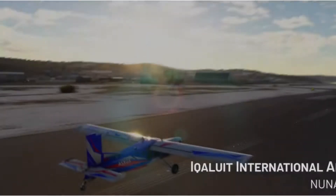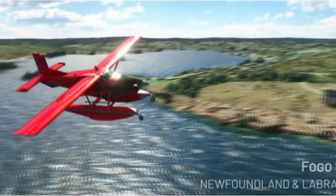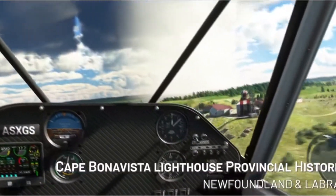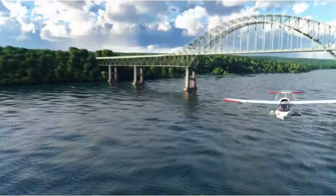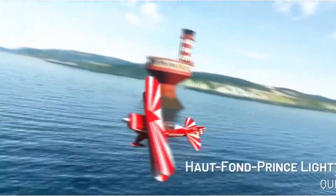Canada in Microsoft Flight Simulator has become even more beautiful thanks to a thematic update. Over the two years since its release, Microsoft Flight Simulator has periodically received updates designed to improve the visual component of entire regions.